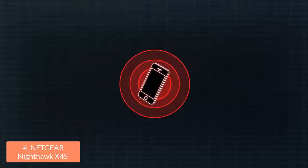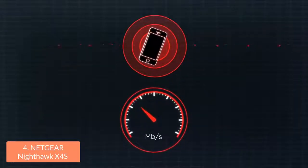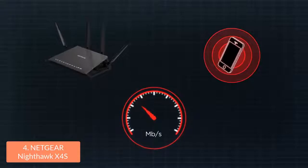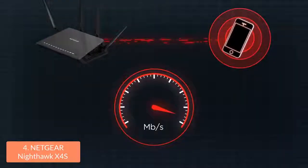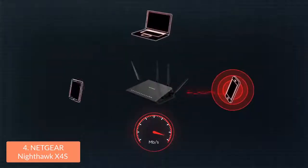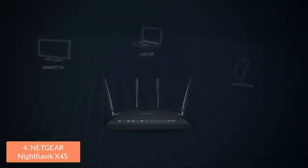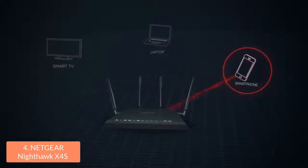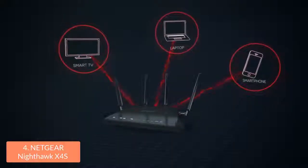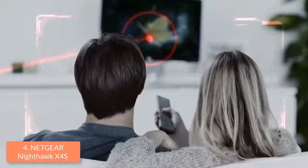When you combine this processor with this technology, you will get smoother streaming and really fast download speeds. There will be no place in your house that won't be covered by this router's signal, thanks to its 4 external antennas and beamforming technology. You can also take advantage of the dynamic Quality of Service feature, with which you can prioritize bandwidth to applications such as games or video streaming. This router can be controlled by your smartphone via its app, allowing you to monitor and control your home network remotely. Overall, this router is a great choice for improving your gaming experience.